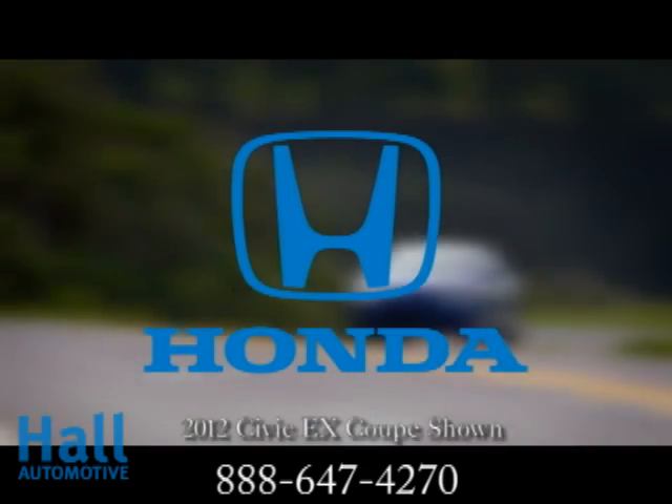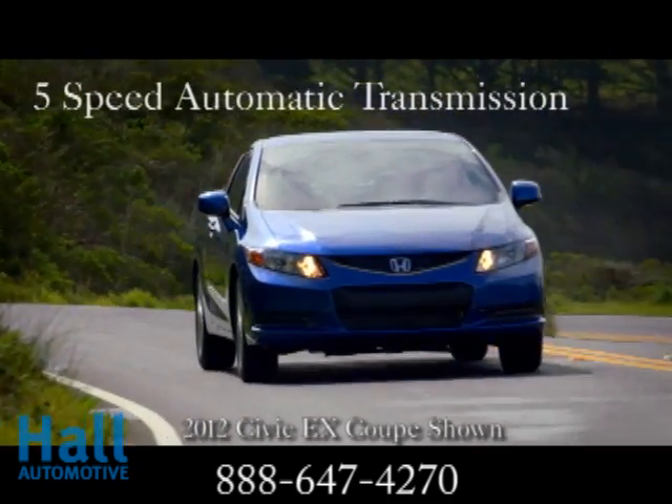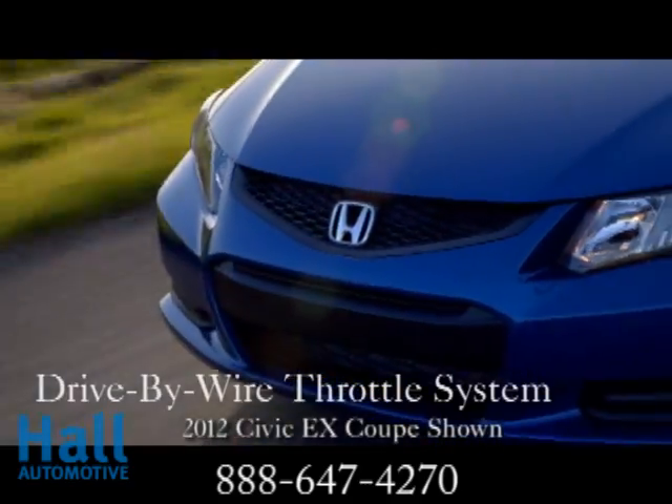The 2012 Honda Civic Coupe is a next-generation expression of individuality. Sleeker than most, the Civic Coupe is backed with a new shape and new technology.